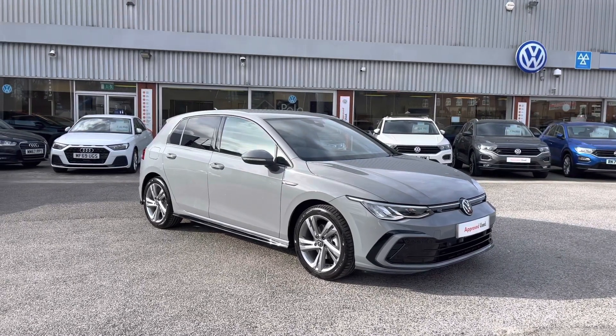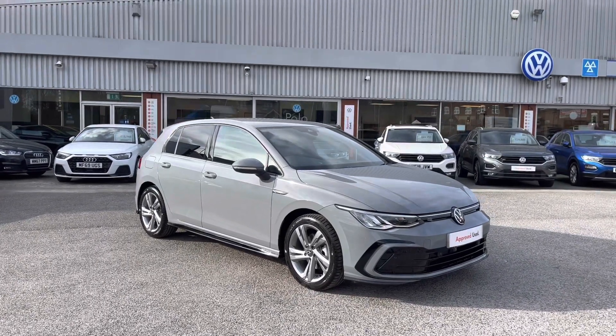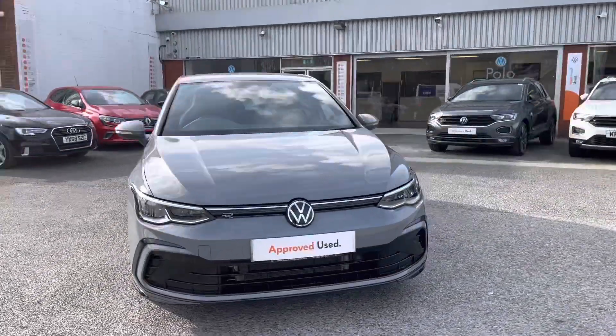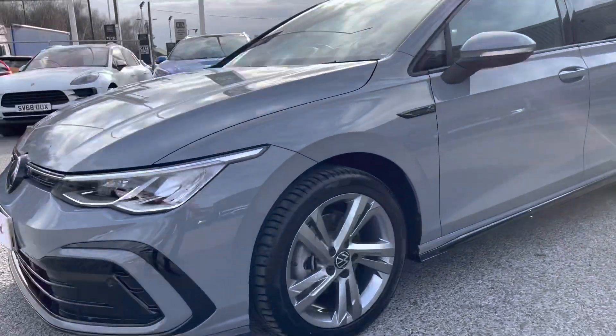To get yourself a tailored finance quote or book yourself in for a test drive, get in touch on 0161 825 8520 — we'd be happy to provide more information. This video tour will host a 360 walk-around, alongside a second part segment going through some features and functions.